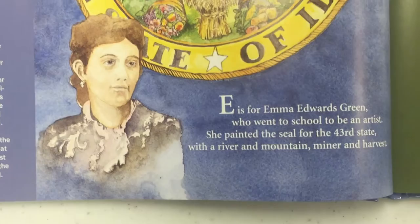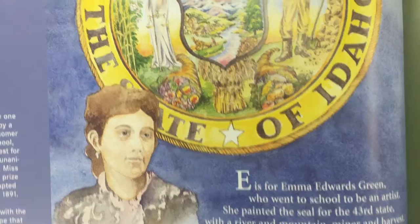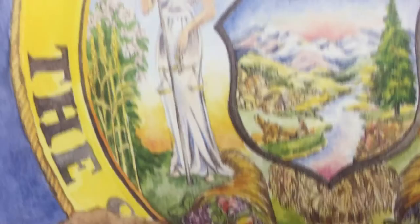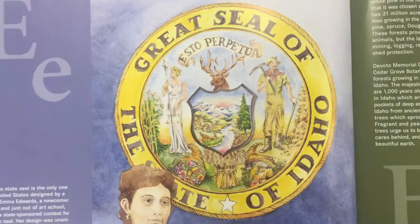E is for Emma Edwards Green, who went to school to be an artist. She painted the seal for the 43rd state with a river and a mountain, miner and harvest. Do you see the river and the man plowing? And the miner who's working there? Look at all the crops they harvested here in Idaho. And there's the Lady of Justice. The state seal says 'Esto Perpetua,' which means 'it will go on forever' — let this continue.